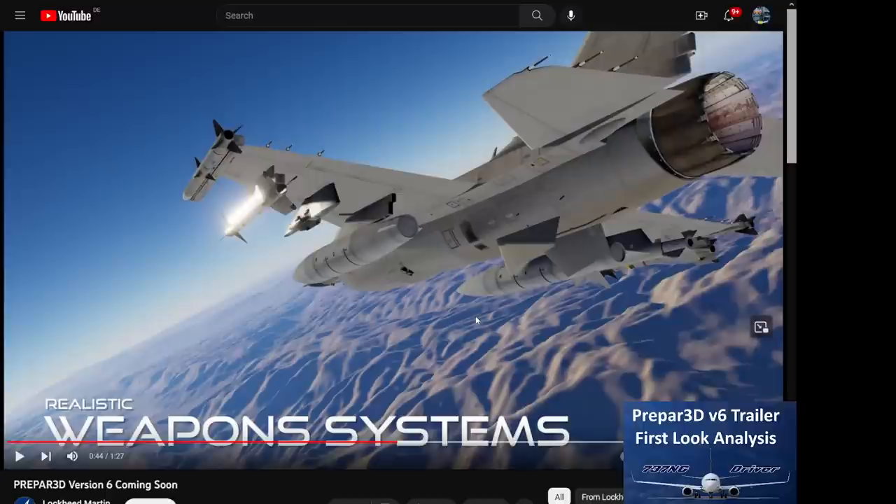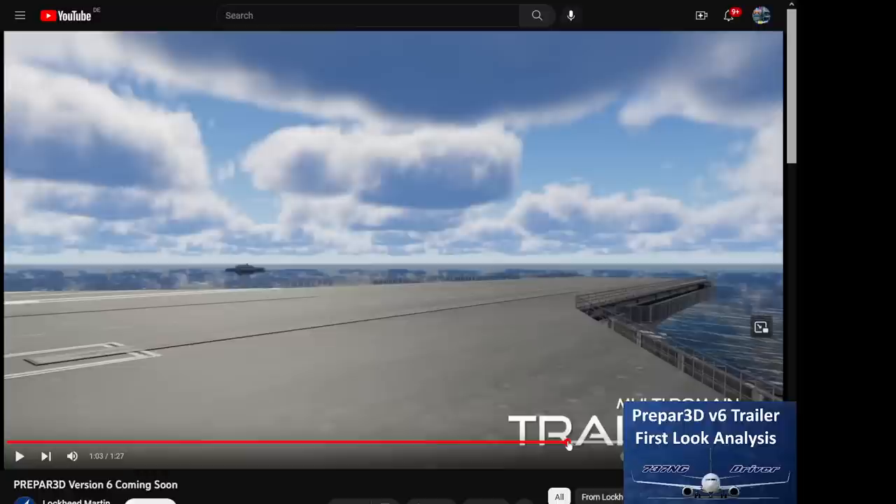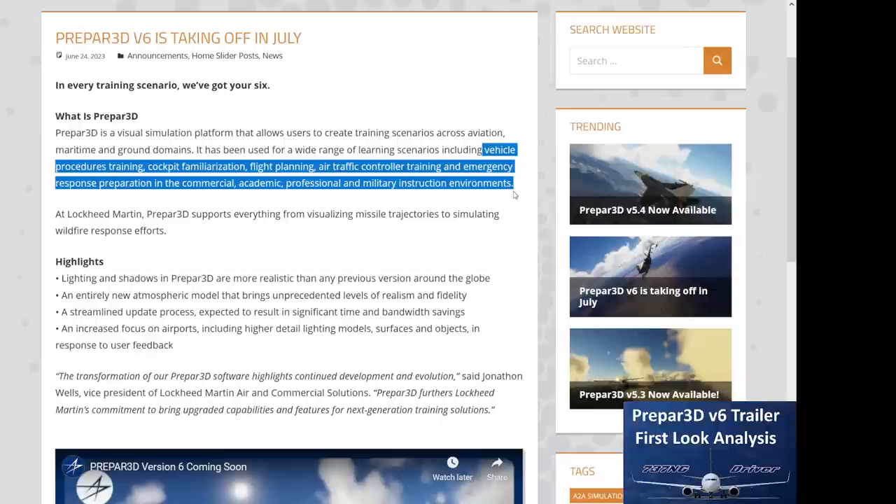What totally sets Prepar3D apart is the weapon systems, the scenario creation, and the multiplayer functionality. So what can you use P3D for, and should you use it at all? If you're a computer gamer who wants to immerse yourself in a simulation, you might want to look at different sources. However, P3D is very good for training environments — which is exactly what the simulator is designed for. Having done a lot of aviation training throughout my pilot's career, I can absolutely see where those highlights in Prepar3D V6 are.